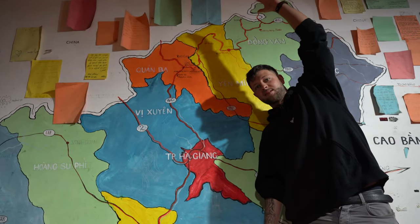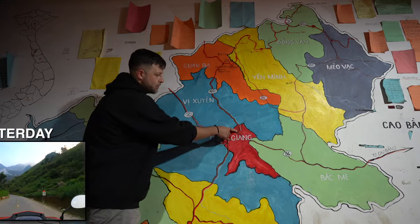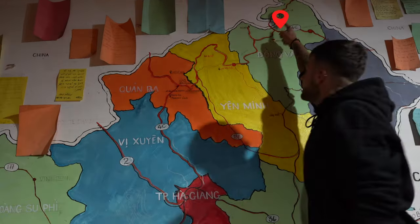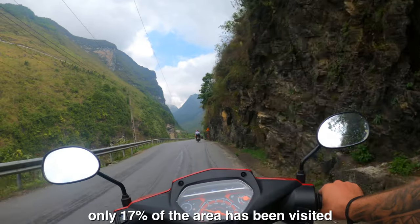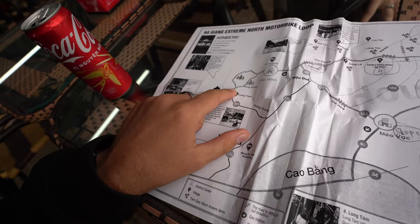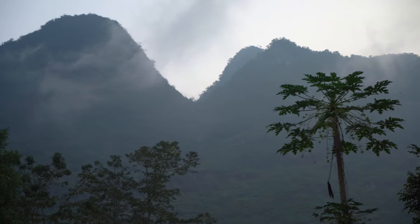Good morning and welcome to the Ha Giang Loop day two. This is the Ha Giang Loop region. This is where we started, and yesterday we came all the way up here. We were planning to stay here, but we didn't get very far at all — only about 50 kilometers through a 300-something kilometer trip. So we have a lot of ground to cover today. It's 6am, it's before sunrise, and we're just waiting for Camilla to come downstairs. It's starting to look absolutely beautiful. I can't wait to get on the road and watch this sunrise.